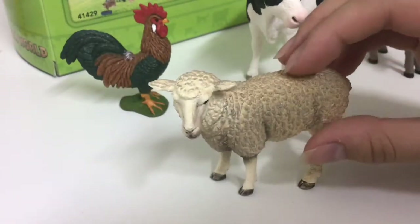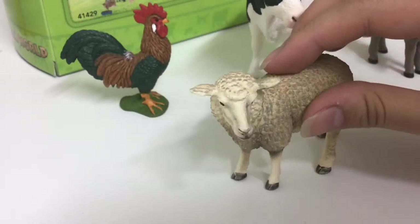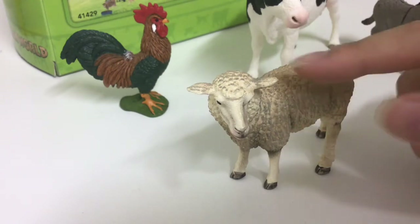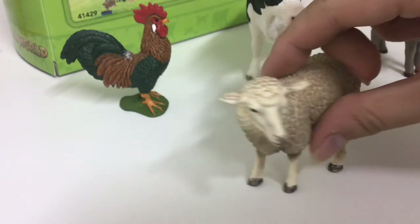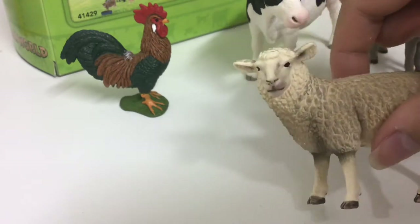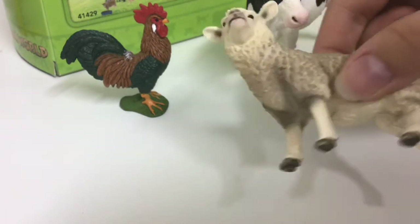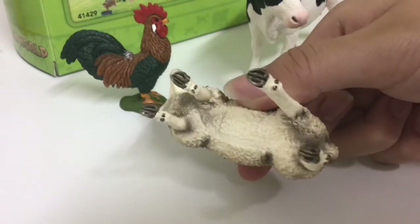Next up is the sheep. I really like how it looks realistic — it just feels super realistic. I like how you can even see some curls of the wool. She's really adorable — those are her hooves.